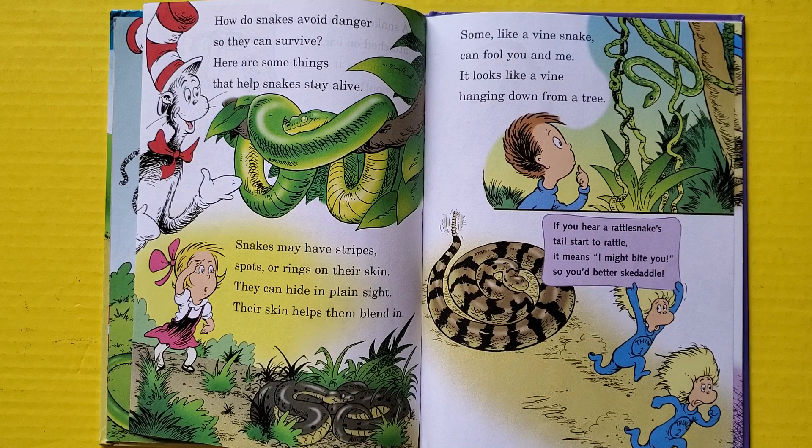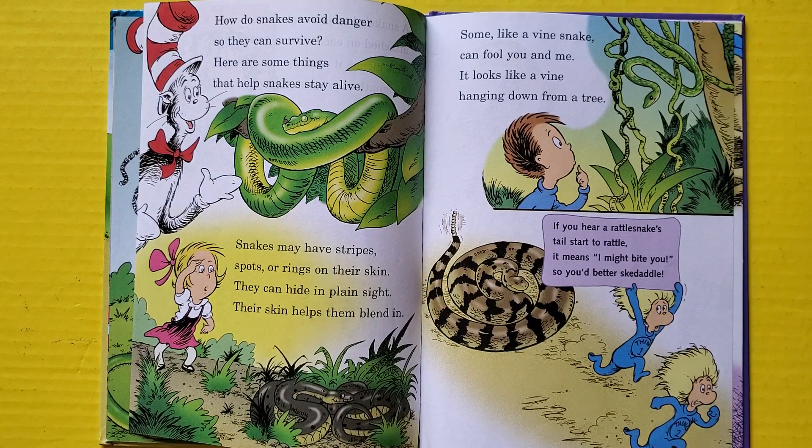How do snakes avoid danger so they can survive? Here are some things that help snakes stay alive. Snakes have stripes, spots, or rings on their skin — they can hide in plain sight, their skin helps them blend in. Some, like a vine snake, can fool you and me — it looks like a vine hanging down from a tree.